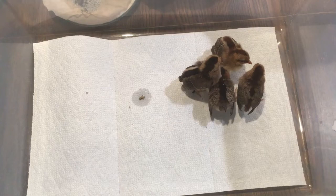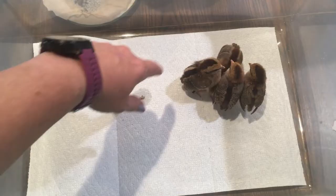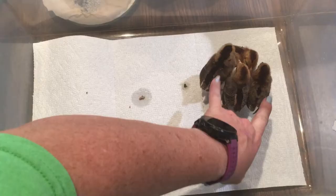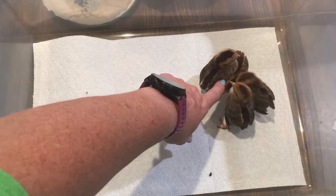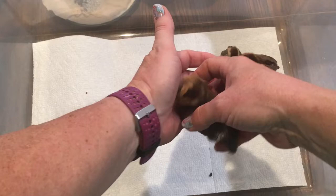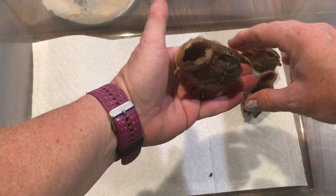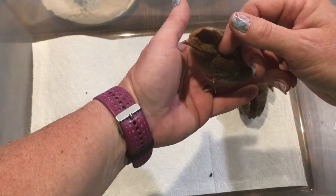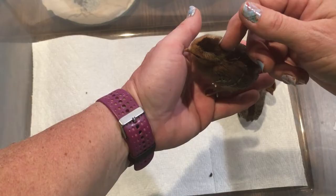I'm hoping these are all pullets. This lighter one might be a black breasted red. These two darker ones should be silver duckwing. If you've never had an Old English Game Bantam, they're just fun and cute — not really great for egg laying but they're great little pets. Even the cockerels, you can usually just pick them up and pet them. They're a sweet, sweet little bird.